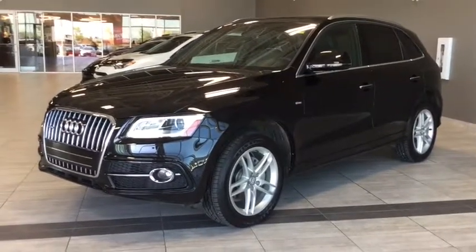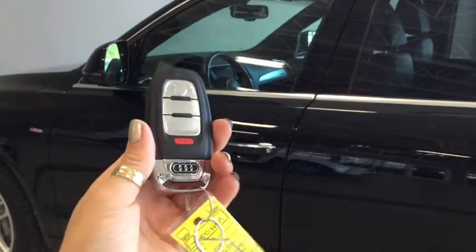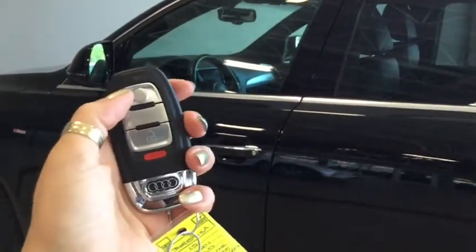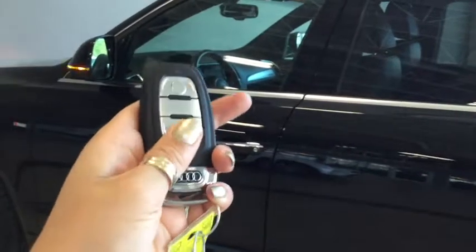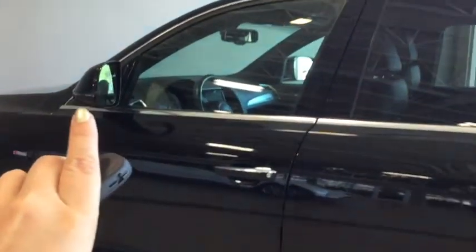Let's hop on in and take a look around. Helping you into your Audi Q5 is this handy proximity key and fob. You've got your lock, your power lift gate, your unlock, and your panic button. Pushing the unlock button once unlocks the front doors and pushing it twice unlocks all four. You also have those side view mirror signal indicators, which is nice if you're traveling in heavy traffic or on the highway.